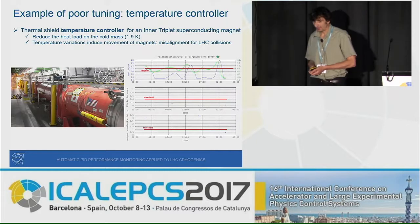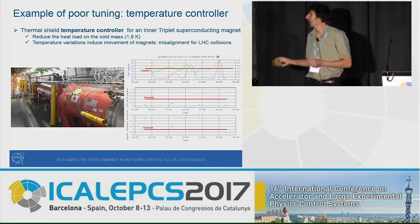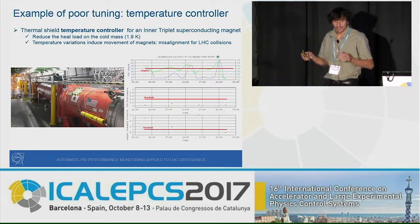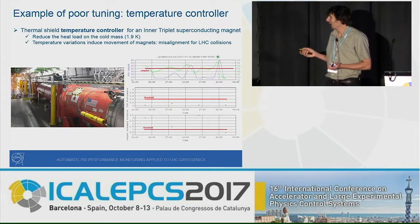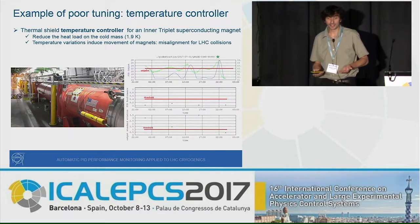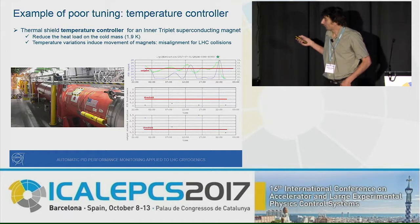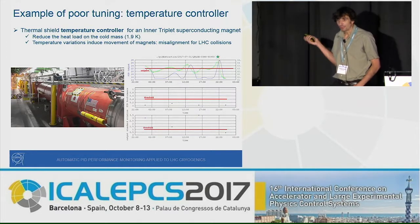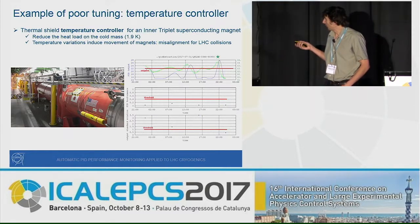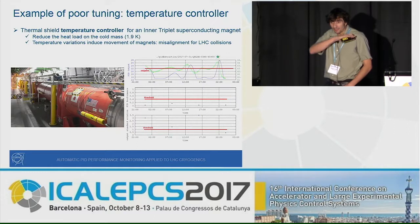Another important example involves the LHC inner triplets — the quadrupole magnets that focus the beam before collisions. They are maintained at 1.9 Kelvin, but also have a thermal shielding at 70 Kelvin that must be controlled. If the temperature moves too much, it can induce mechanical movement of the magnets, causing beam misalignment at the collision point — a major issue for experiments. Here the setpoint is 63 Kelvin, but the temperature oscillated with about 4 Kelvin of variation. With a predictability index of about 0.2, the loop was flagged as poorly tuned and has since been retuned, now showing a nice behavior.